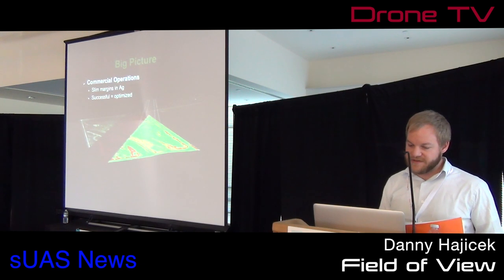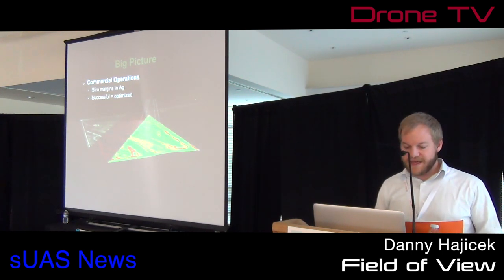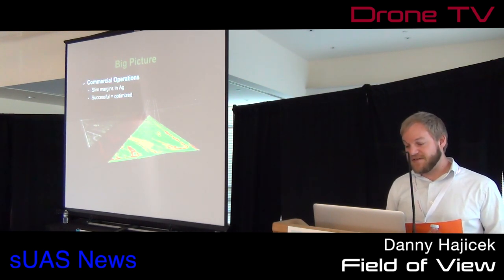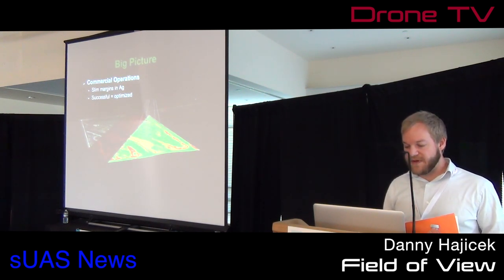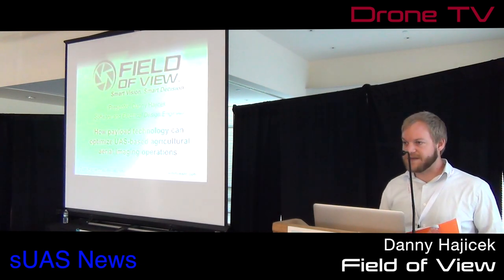The big picture here — showing the color, near-infrared, and NDVI — is that there are slim margins in agriculture, slim margins everywhere. Our system is going to cost money. We need to make it justifiable to the farmer that what we're doing for them is worth their time. By making it fast, cheap, and just good enough, we're able to show them that it's a worthwhile product. Any questions?